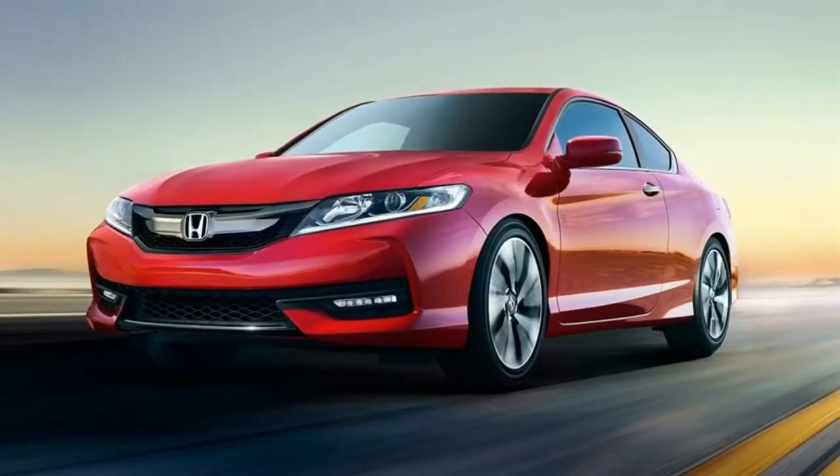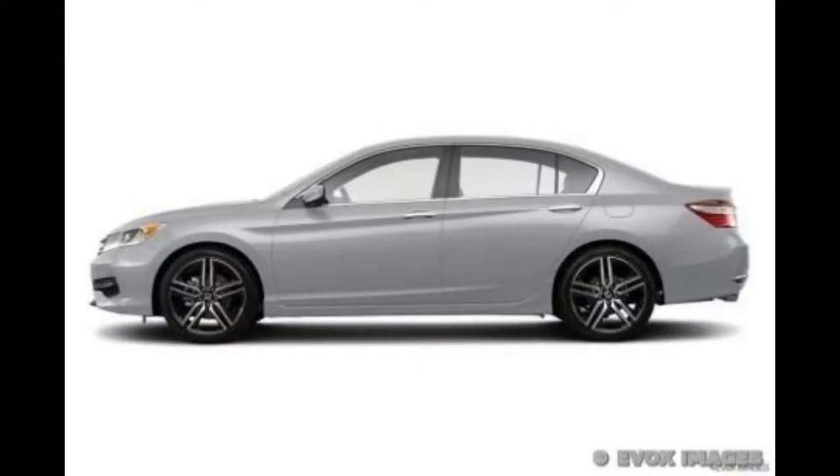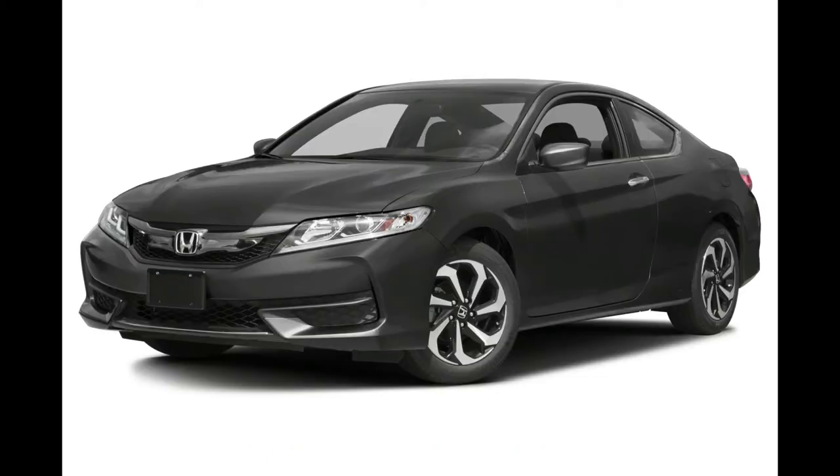The 2017 Honda Accord coupe and sedan get power from a 2.4-liter four-cylinder engine that delivers 185 horsepower, or 189 horsepower in Sport trims, and 182 pound-feet of torque, or the 3.5-liter V6 that pumps out 278 horsepower and 252 pound-feet of torque.